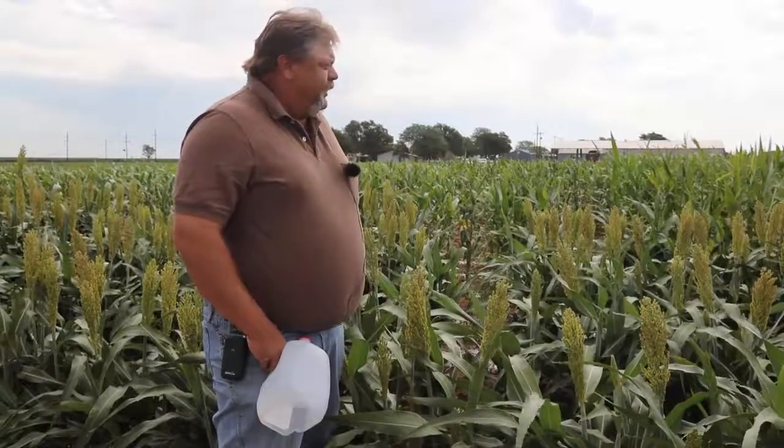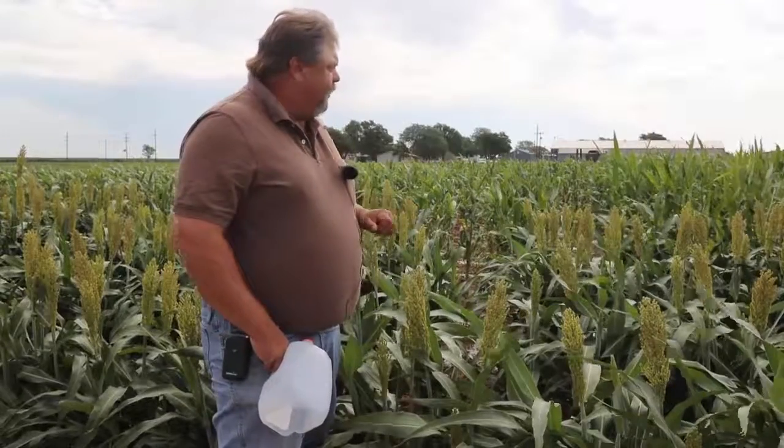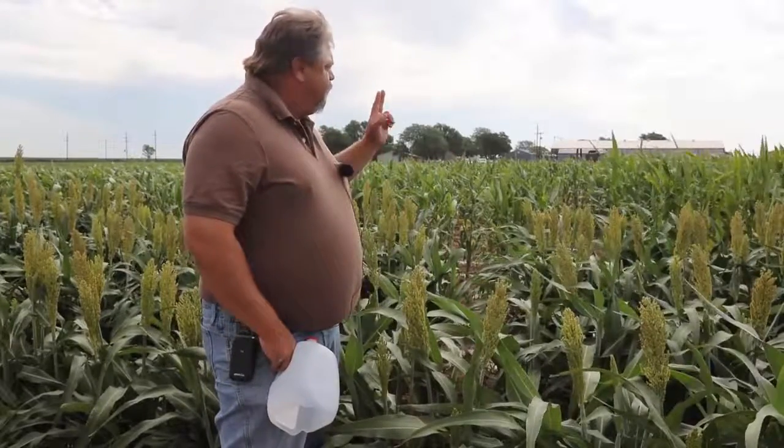When we go to check the field, it's okay in sorghum midge scouting to start with some edge plants, but I do suggest walking through the field. My scouts check a few on the edge, then cross about 12 to 15 rows before checking some more plants, and so on until we reach somewhere between 25 and 40 plants per field.